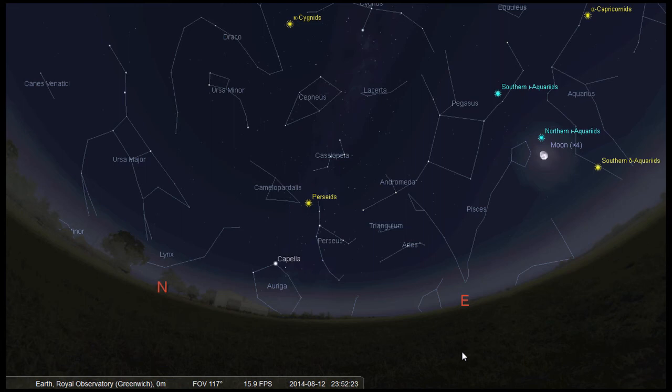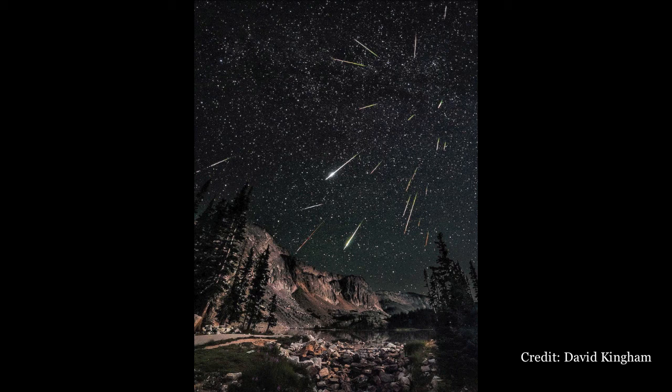When comets swing past the sun they start to crumble, leaving behind a trail of debris as well as a beautiful tail of gas and dust — they're essentially the litter bugs of the solar system. We orbit the sun at a whopping 30 kilometers per second and plough through this leftover cometary debris around the same time every year, giving rise to this regular meteor shower. The Perseids come from a comet called Swift-Tuttle, which lives in a region called the Kuiper Belt — also the home of Pluto.